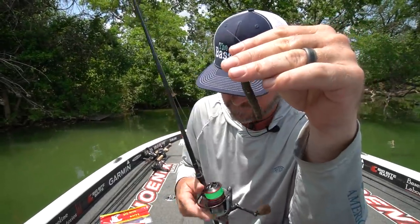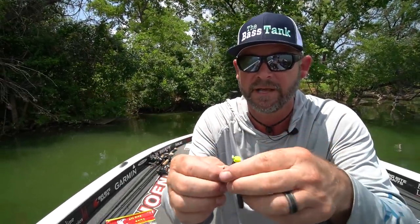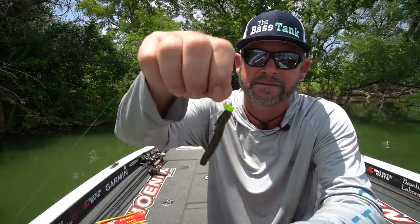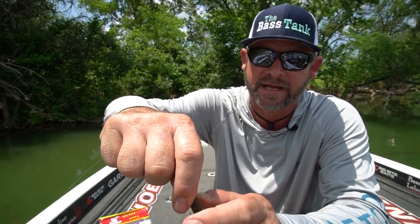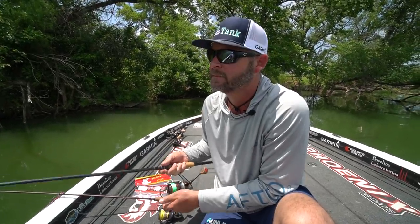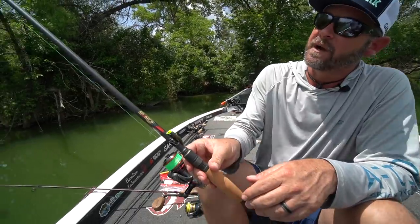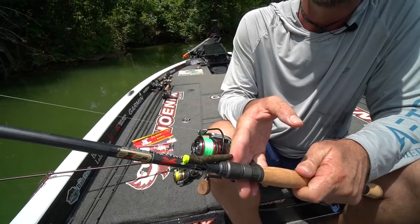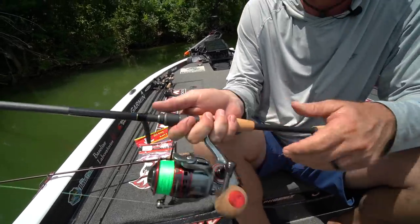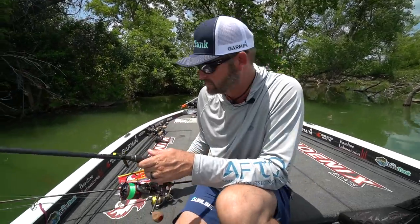You can use many different kinds of worms on the ned rig — it doesn't have to be the ElaZtech, although they do last a long time and are great baits. There are all different heads from different companies. I do like the one Z-Man has right now with the Z-Lock — it really helps hold the bait up well. This ned rig is on a 7'3" Falcon Cara — a new rod and probably my favorite spinning rod I own. It's the crème de la crème, no doubt, but it does have a price tag. The lower-priced rods 100 to 150 dollars cheaper are good rods too.